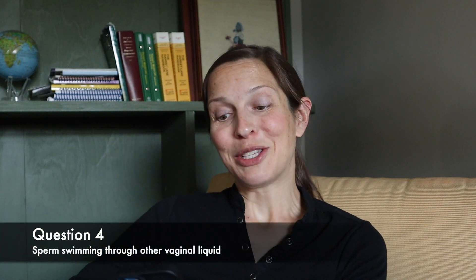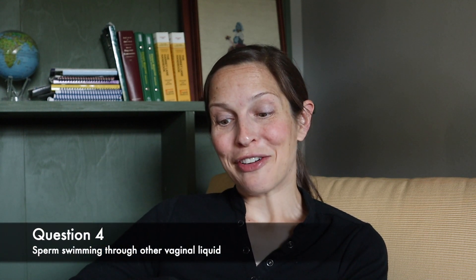Question four: can sperm swim up your vagina from clothes through vaginal secretions or your period? You might be thinking that vaginal secretions and your period create a stream that sperm can swim up, but sperm is not going to swim through clothes. No, you're not going to get pregnant from that.